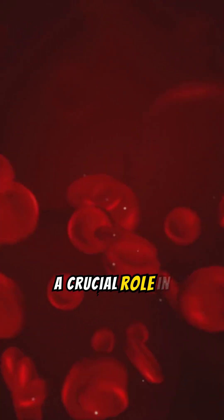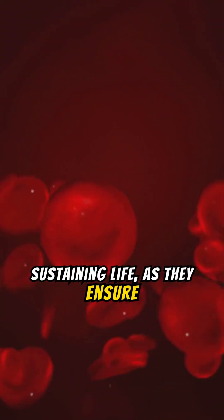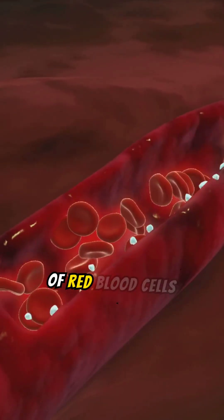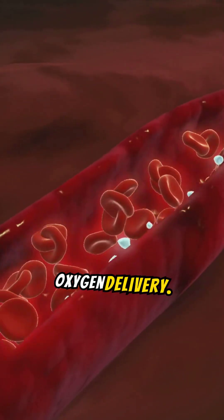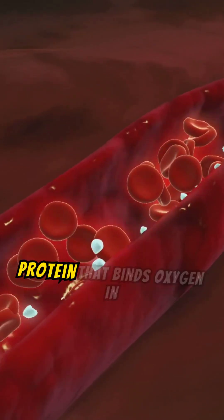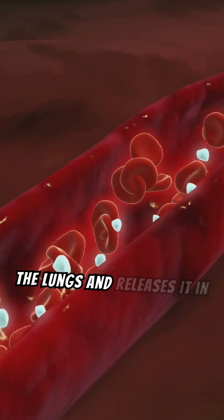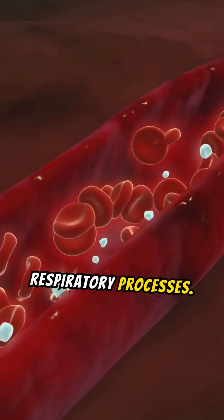Red blood cells play a crucial role in transporting oxygen from the lungs to various parts of the body. These cells are essential for sustaining life, as they ensure that all tissues receive the oxygen needed for energy production and function. They contain hemoglobin, a protein that binds oxygen in the lungs and releases it in tissues, illustrating their vital role in respiratory processes.